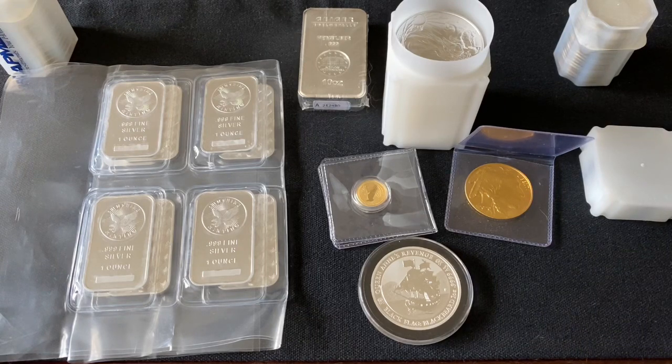Why does that matter? Because the gold and silver stacking community is already pretty small. How many people can afford to buy a six-thousand-dollar piece — just one piece? When you see guys spreading out tons of silver and gold, that's an accumulation. I have about twelve thousand dollars worth of gold accumulated over the years; I can't afford to buy a six-thousand-dollar piece right now, and a lot of you can't either.